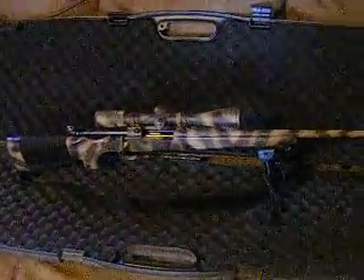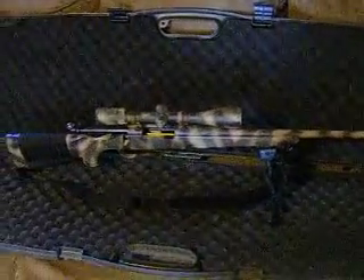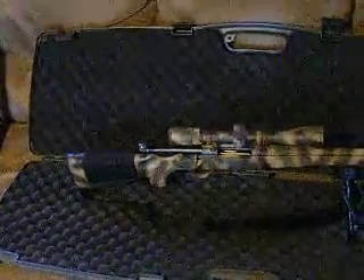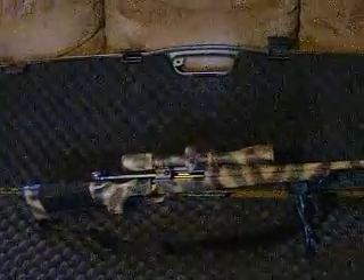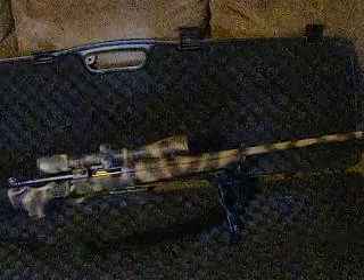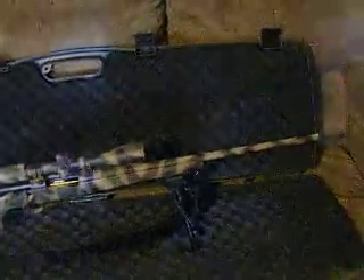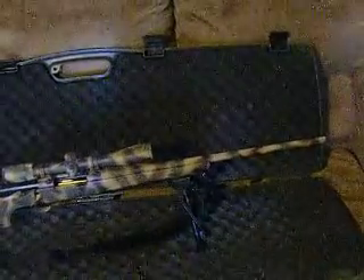Hello YouTube, OldMoney74 here. I thought I'd shoot a video this afternoon — actually reshooting a video. I made one of these before and it didn't turn out exactly like I wanted. What I want to talk about is someone everybody in the gun world knows as Bubba. Now Bubba is known for just really messing up a good gun. But sometimes Bubba can do you a very big favor.